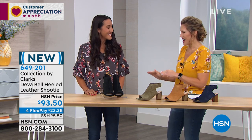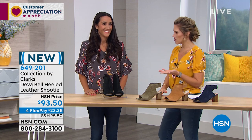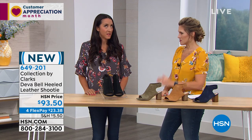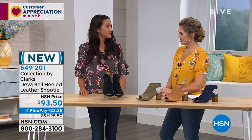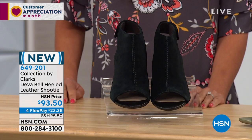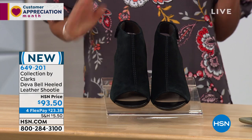Clarks runs deep in Michelle's family — her husband has actually been working for Clarks for over 10, coming up on 11 years. And she's been wearing Clarks for about 11 years. They've been doing her feet well! She was going through her closet the other day, threw out all her other shoes, and pretty much only has Clarks left now.